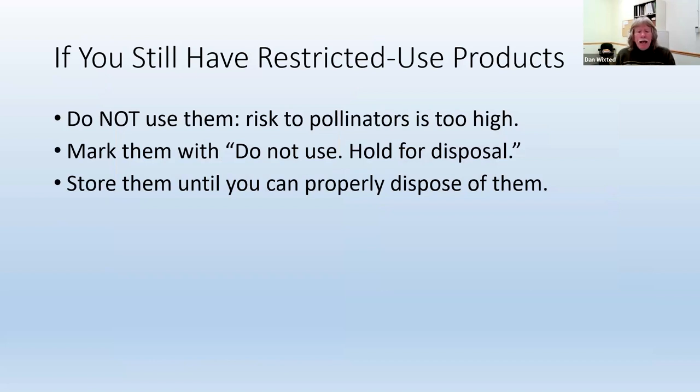Mark them and then store them until you can properly dispose of them. Here's our next poll question: where do you store pesticides? You should be able to choose all that apply: under the kitchen sink, in the garage or shed, in the basement, in a utility or storage closet, or where children can't get them.